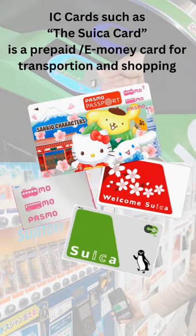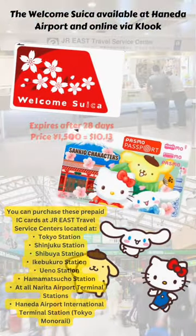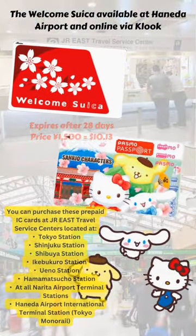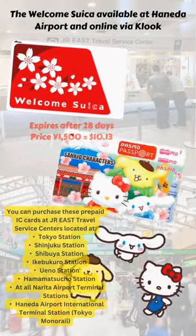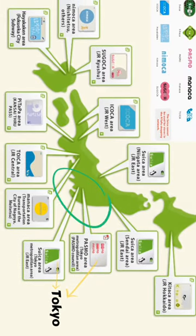In short, IC cards are prepaid cards utilized for transportation and shopping throughout Japan. Regular IC cards can be purchased online or in person, while specialty IC cards have to be purchased from specific locations. Depending on the region you'll be exploring, there are different IC cards that can be utilized.